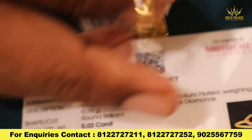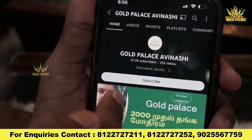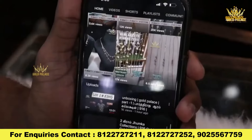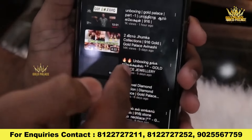I will tell you about this ring. If you look at our daily videos, you can search for Gold Palace. Subscribe to the channel and go to the bell icon. You can see all of this — if you look at this daily update, you can see daily videos.